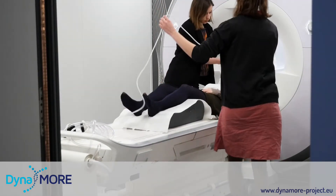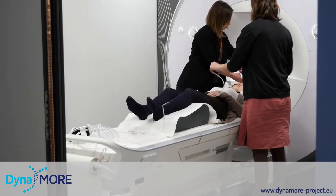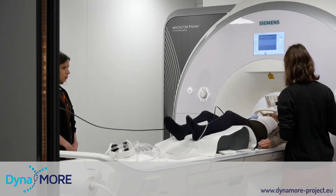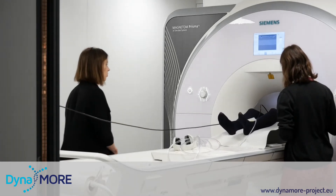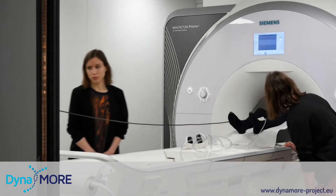So this is the emergency button. If anything happens, press it and we will hear it. We will talk to you from outside.